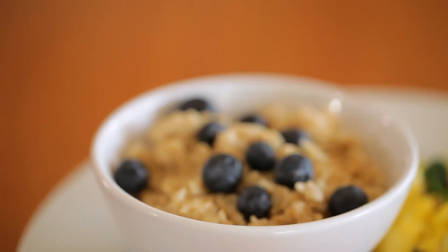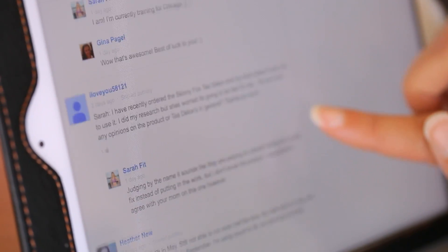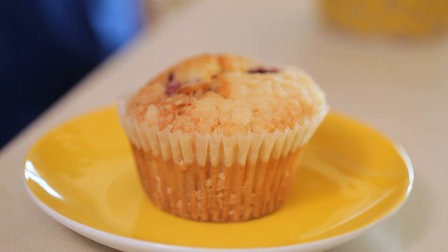You guys are always hearing that in order to live a healthy lifestyle and lose weight, you need to start your day with a well-balanced breakfast, right? But my fans are always leaving me comments saying, Sarah, easier said than done. You don't have time to make an elaborate healthy breakfast — it's easier to just grab a bagel or a muffin while you're heading out the door. If this sounds like a problem that you're having, I'm here to help you solve it.